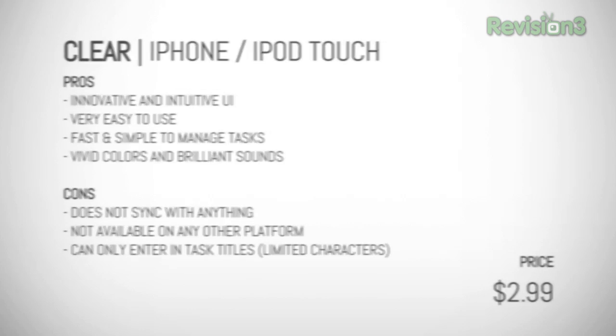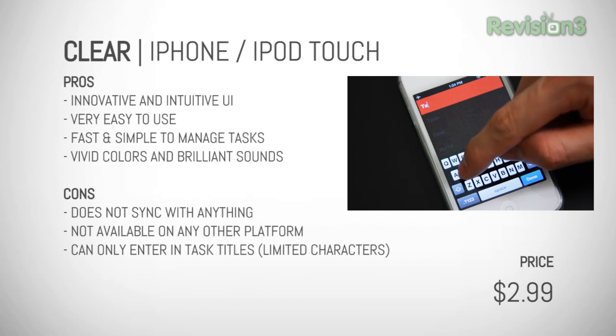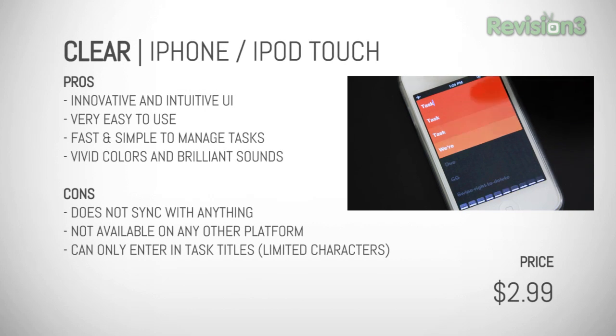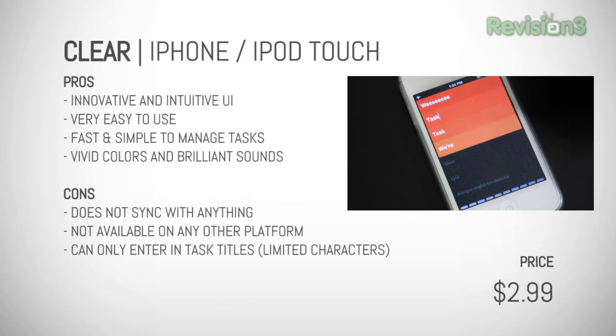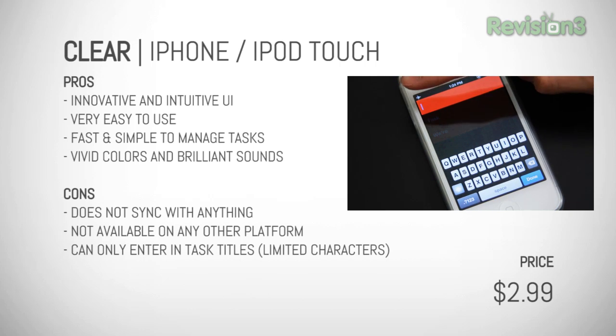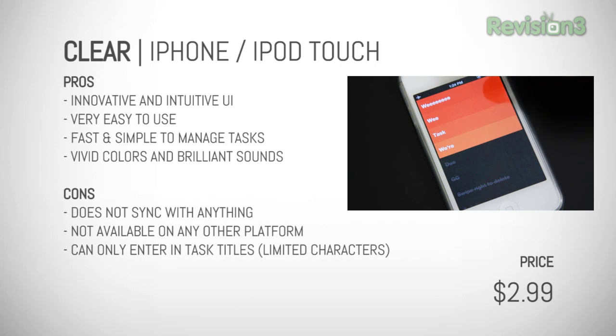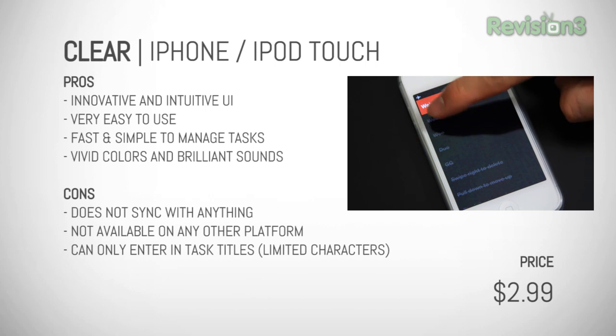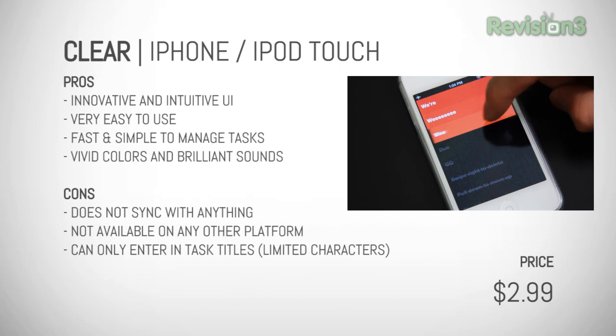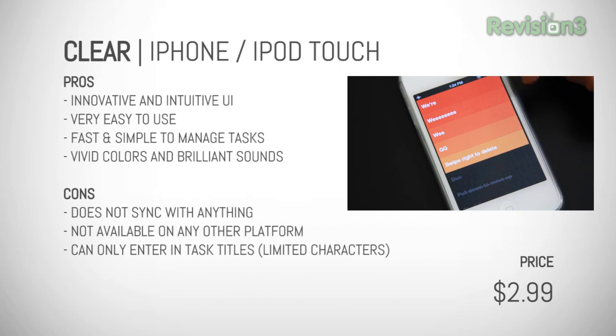Overall, Clear is clearly a winner. Its innovative approach to managing items and getting things done is fantastic. Not to mention its vividly simple graphics and quirky fun sounds are outstanding. If you don't need a multi-platform cloud-based sync service powered to-do system, then Clear will be perfect for you. But if you're like me and you need a more feature-packed to-do system, then Clear isn't really gonna cut it. Which is why I give it a 3.5 out of 5 for now.